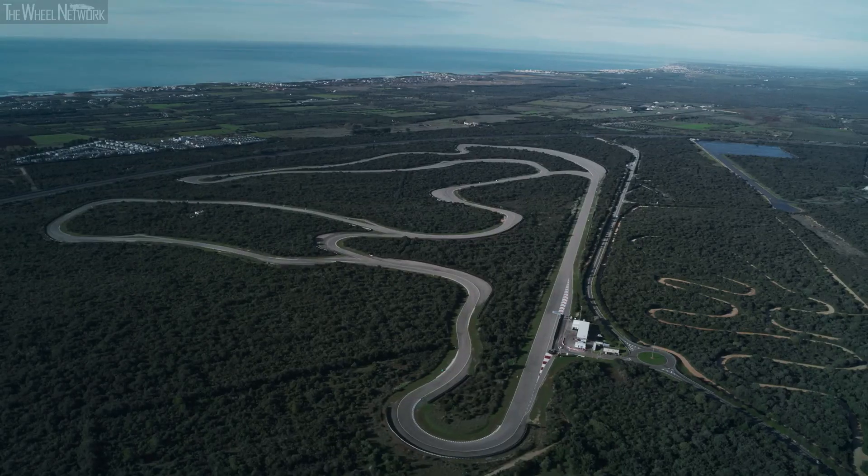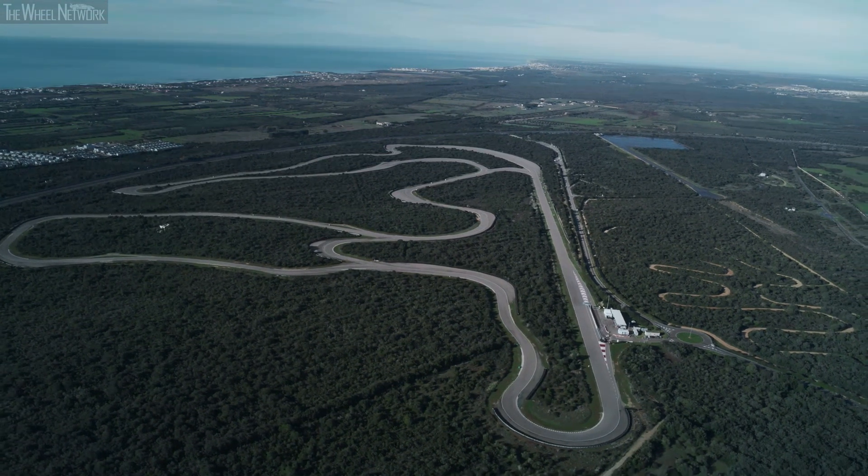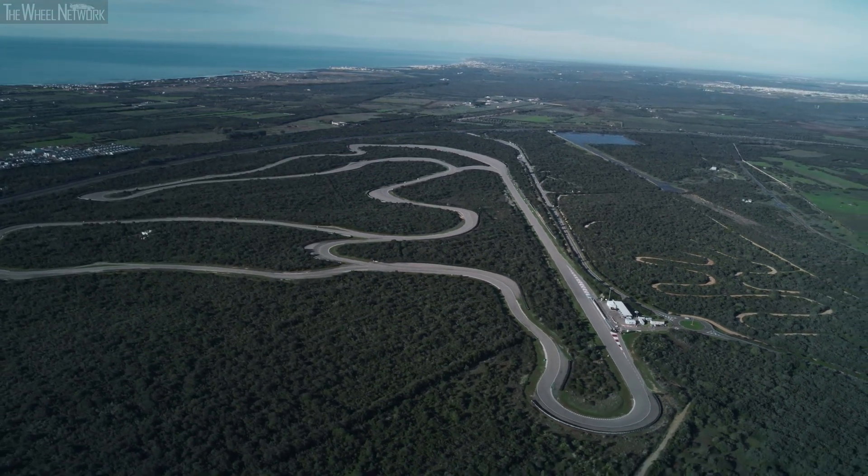What was even more impressive for me is that while we haven't built this car as a track weapon but as a Hyper GT, it feels massively at home even on a difficult circuit like here in Nardo. So all that, added with such a beautiful car, to me makes it unique.